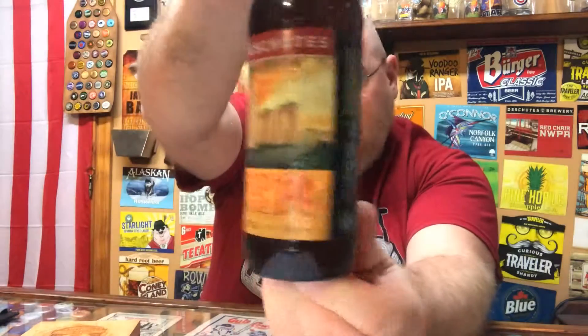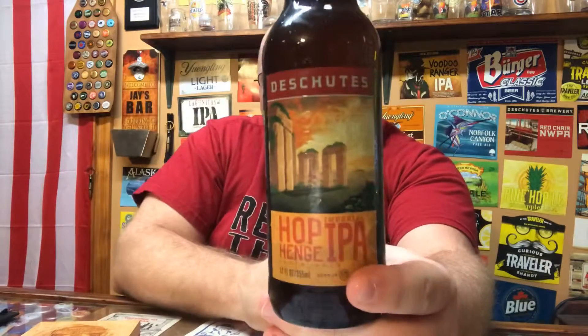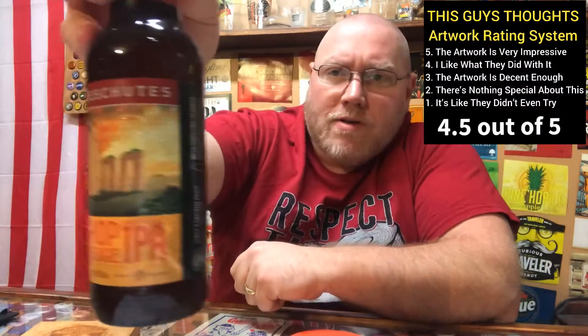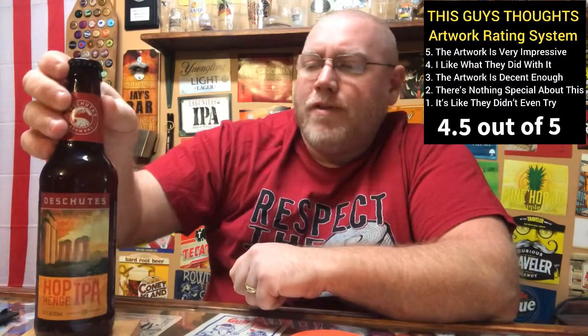Definitely good artwork on there. I like the Stonehenge vibe there on the bottles. Bottle art wise, I'm gonna give it about a four and a half out of five on artwork. It's kind of unique, something you don't really think about. It goes along with the name — it fits the name.